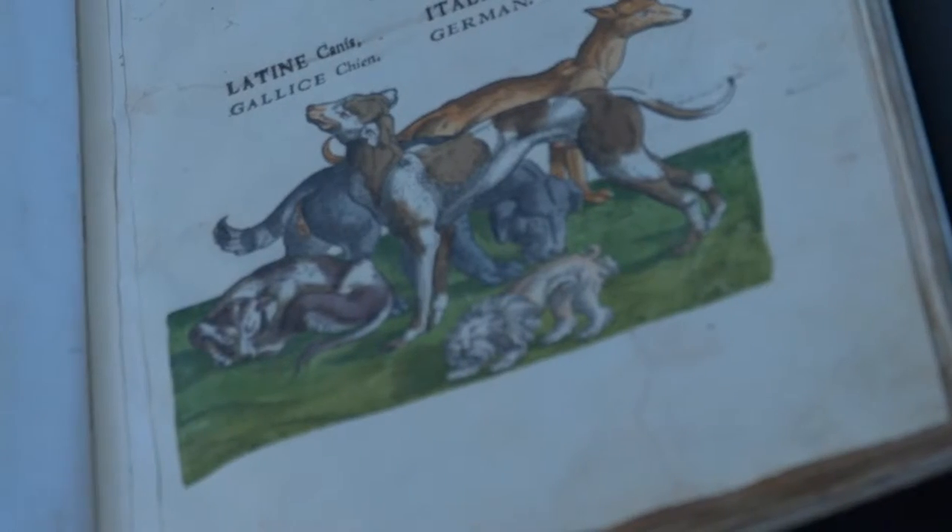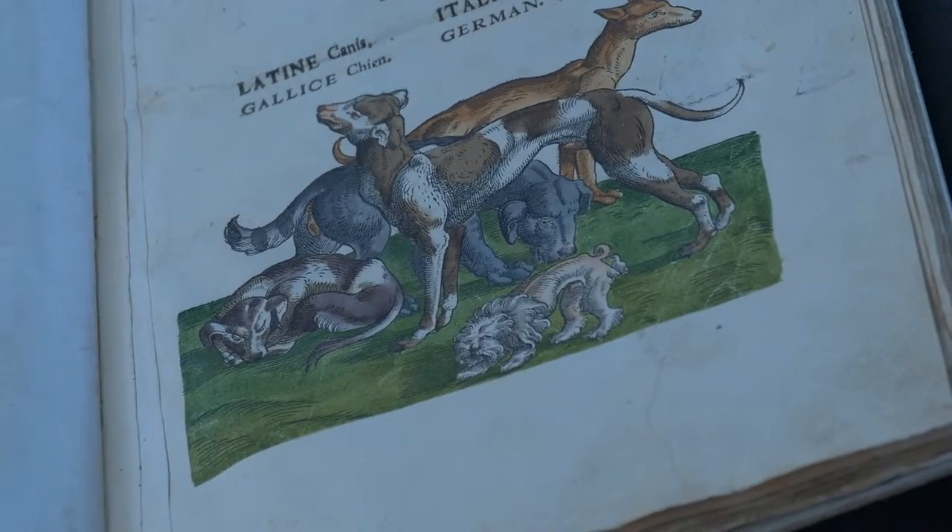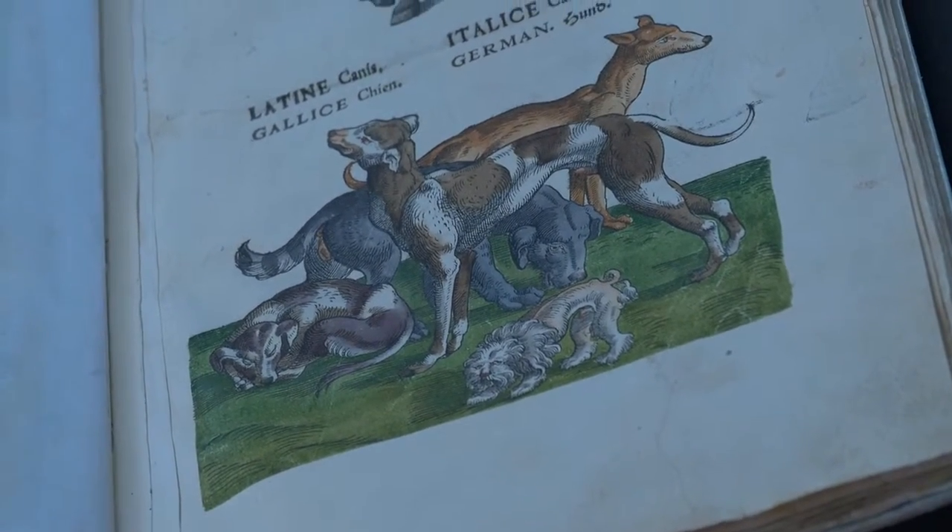The horse is beautifully realistic. This illustration of dogs is notable — apparently it's the first time that anyone had illustrated several breeds of dogs at once. Part of the idea is simply that these are all dogs; they're very different from one another, but we know them all and realize that they are all dogs.